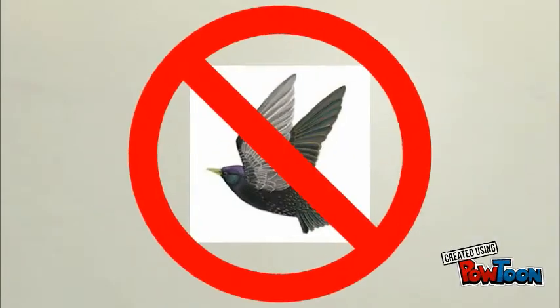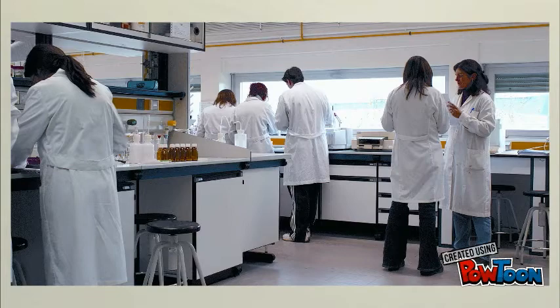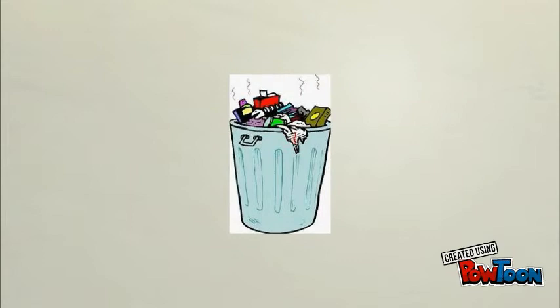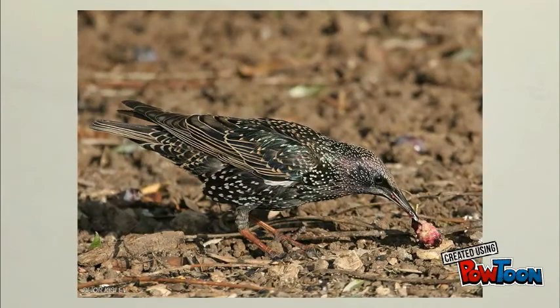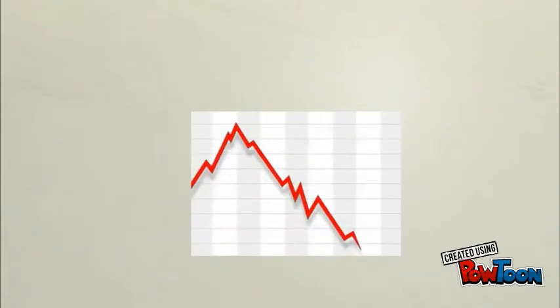Another way we are stopping starlings is by killing them. There is an organized agency that kills the starlings, which has made little impact. Humans are also making sure that they secure their trash, as starlings' main food source is garbage. Making sure there is no extra garbage around will cut some of their food sources and reduce their population.